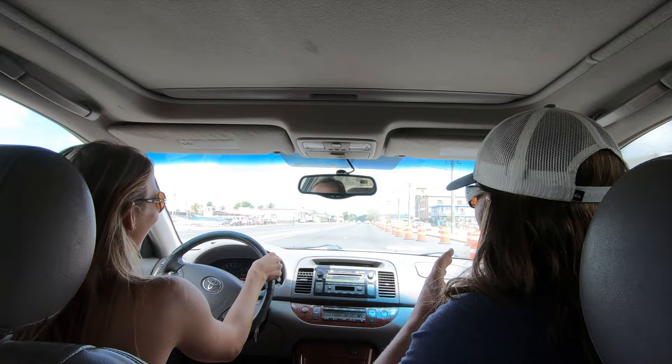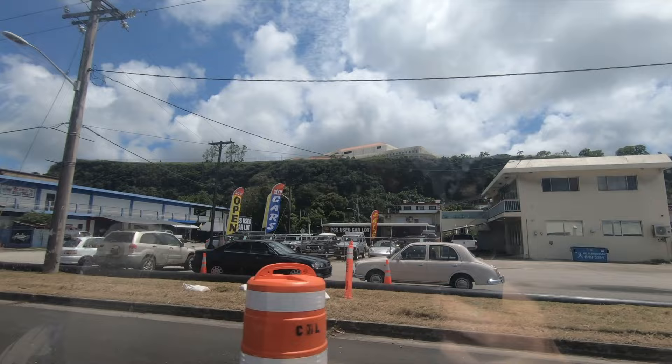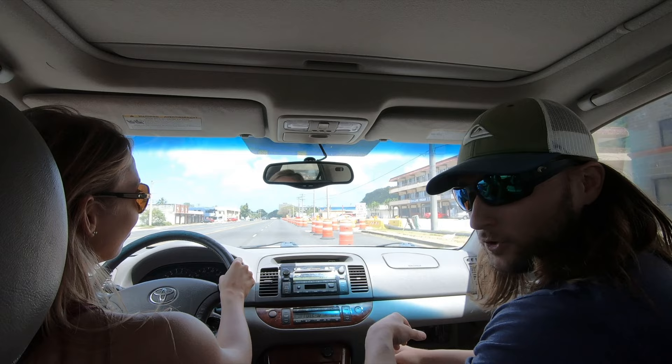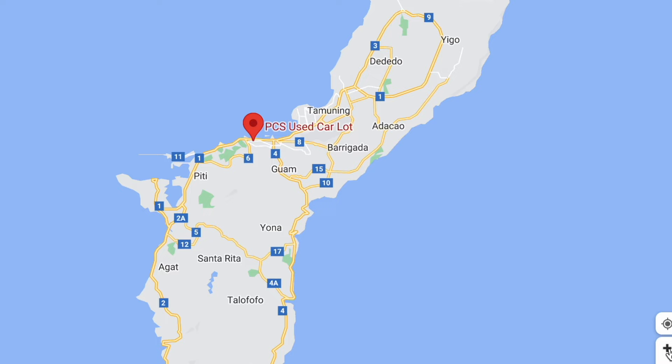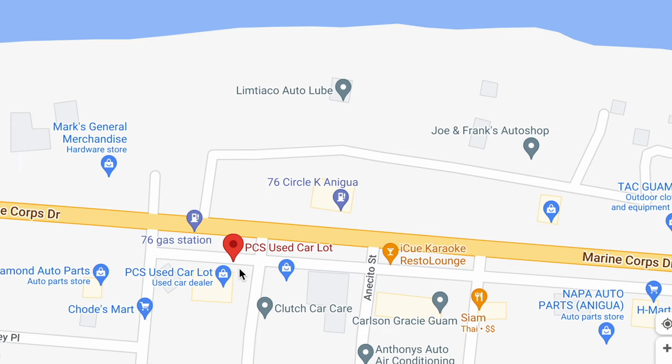We're going to cruise by the military PCS used car lot. If you didn't ship a car, or chose not to ship a car here, this is an option for you. They also carry some kei vehicles — key trucks, small four-wheel drive Jimnys and small vans. Or if you're trying to sell your vehicle before you leave, that's one of the military PCS used car lots. It's right across from Mark's store and right across from Joe and Frank's shop, so you could go there and then go get your vehicle inspected.